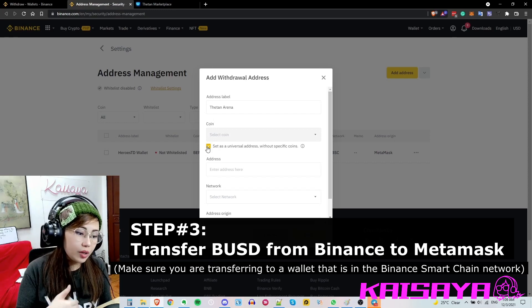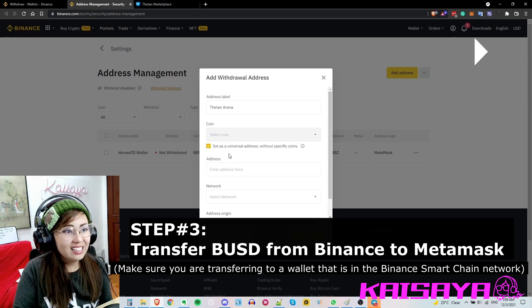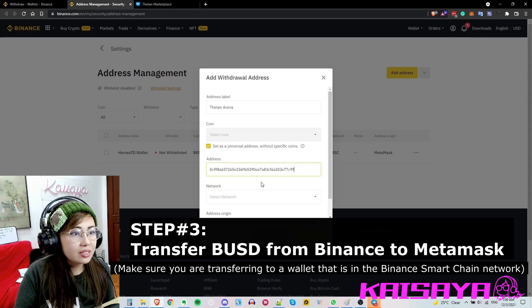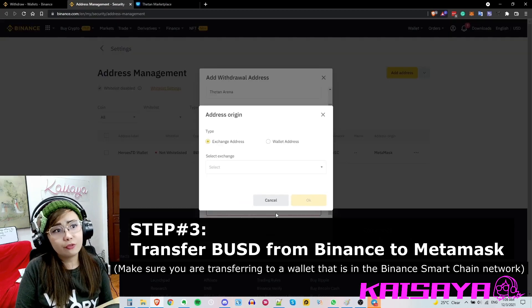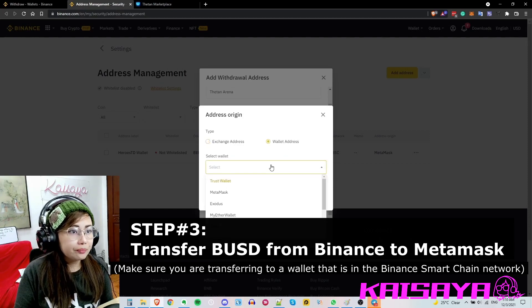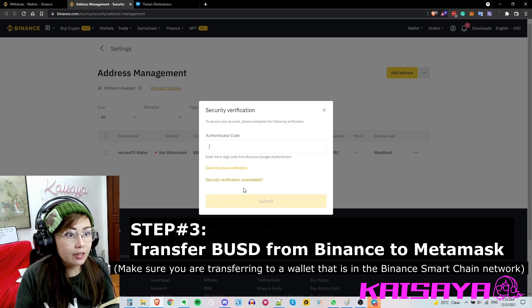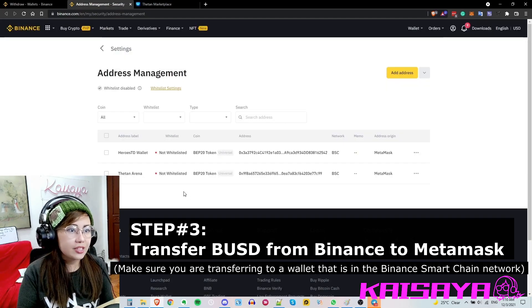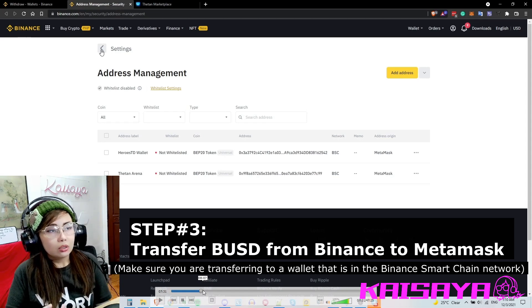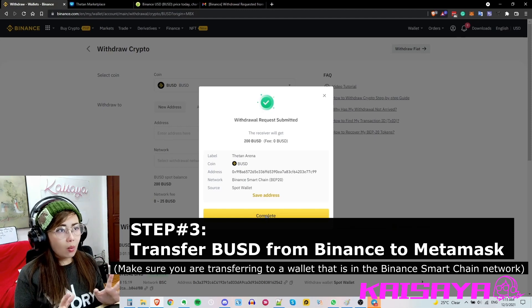Since this wallet has several different coins — like THG, THC, and BUSC — it's best to set it as a universal address without a specific coin. Copy and paste your address, select the network as BSC or Binance Smart Chain. For address origin since you created it from MetaMask, select 'Wallet Address' and choose MetaMask, then click 'OK' and 'Save'. Because my account is well protected — always add two-factor authentication to your Binance account so you don't get hacked. Once done, your wallet is in your addresses.